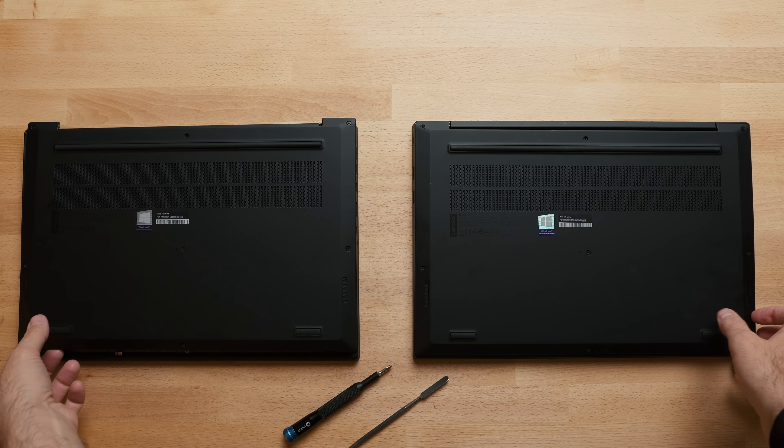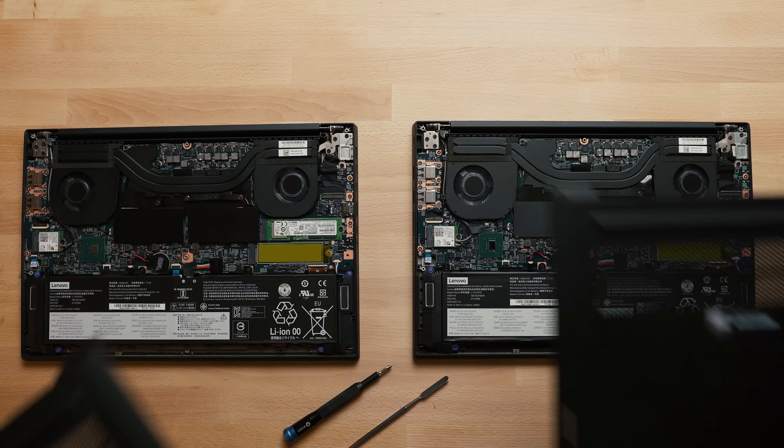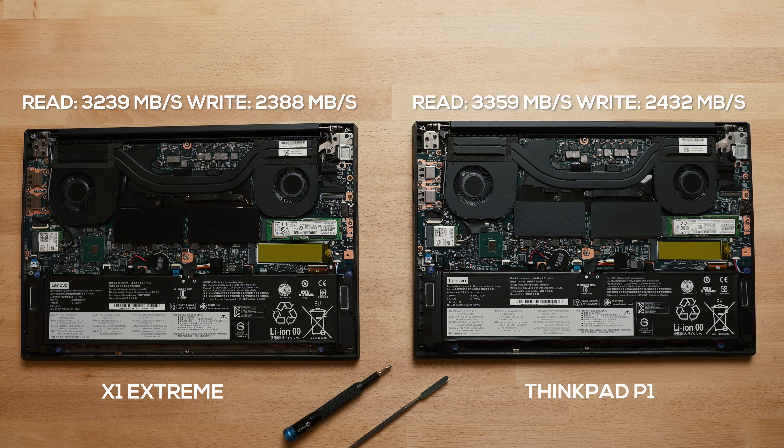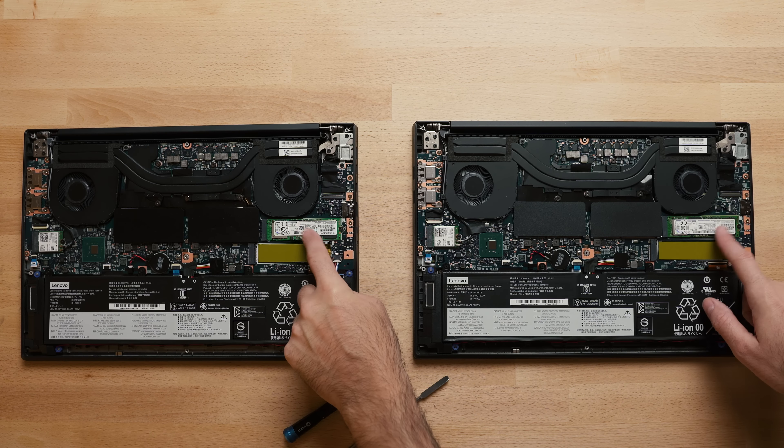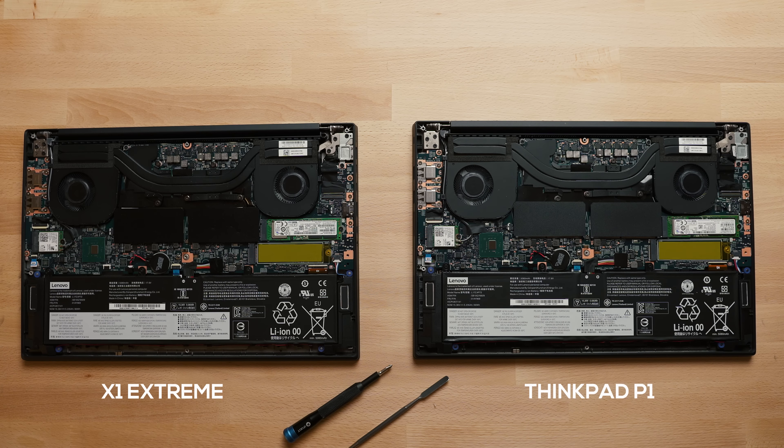The other difference is what's inside. With the P1, you get a slightly faster hard drive. The X1 Extreme uses a Samsung PM981, while whatever version of that drive they're using in the P1 is actually a little bit faster. You get two slots on both laptops, so you can put up to two terabytes of NVMe SSD storage.